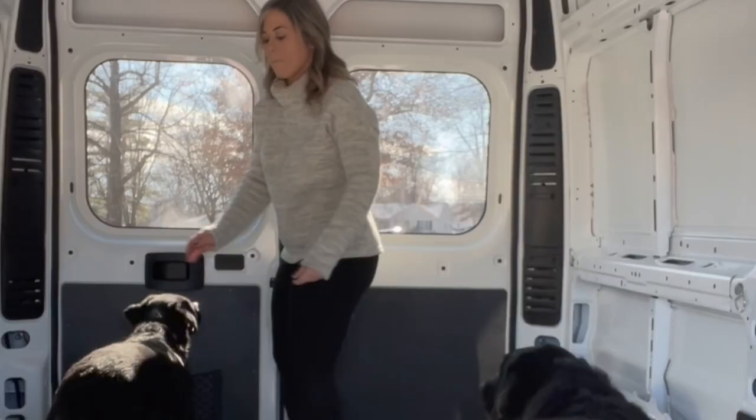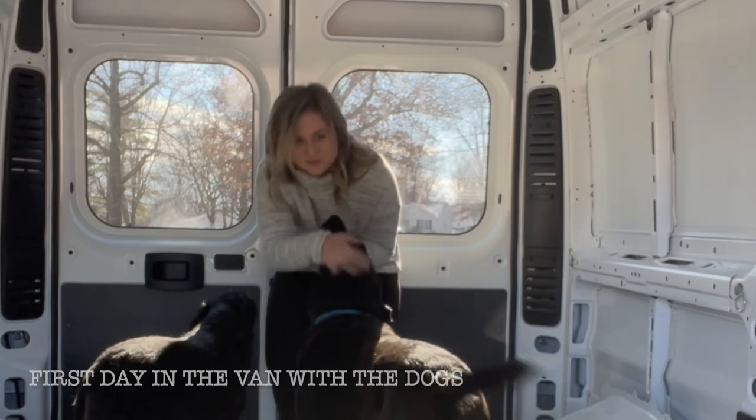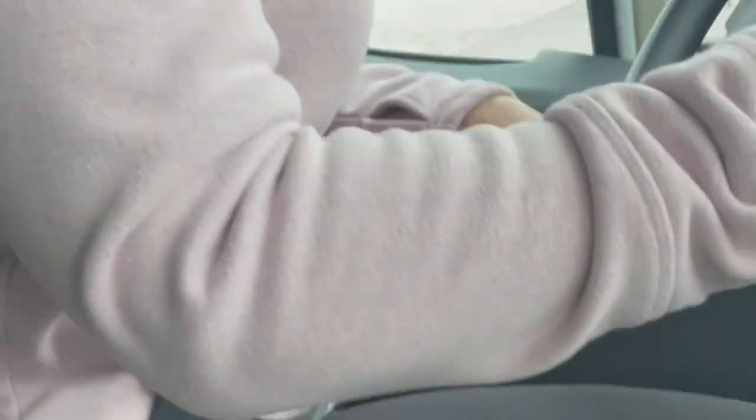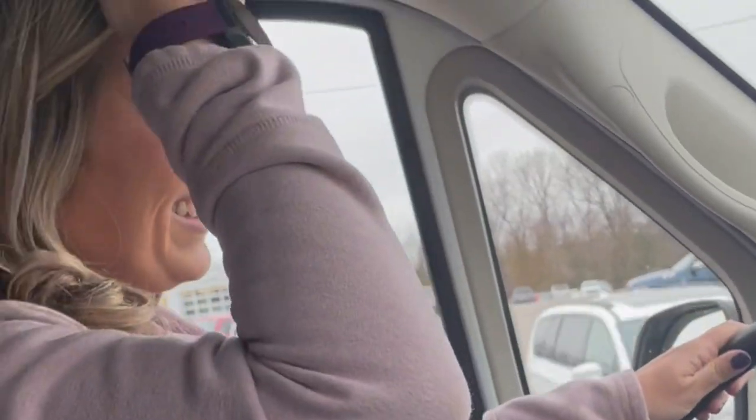I bought a 2021 Ram ProMaster at the end of December 2021, as the year model was changing. This was in the height of the van craze, so I probably paid way more than most people did for their van — but I don't regret it. I found a dealer in Kentucky who was not doing a markup at all; I bought the van at exact MSRP. I always ask for a teacher discount, so they gave me that, and I was able to negotiate a little on gap insurance.